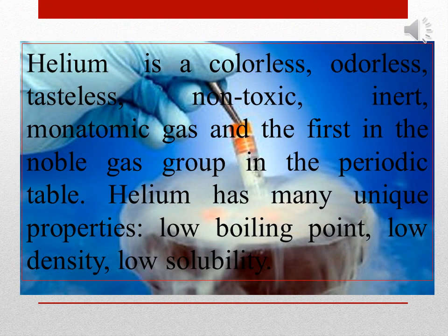Helium is a colorless, odorless, tasteless, non-toxic, inert, monatomic gas and the first in the noble gas group in the periodic table.